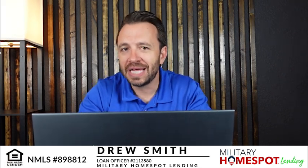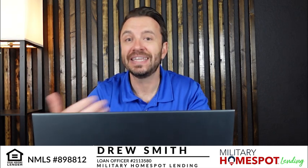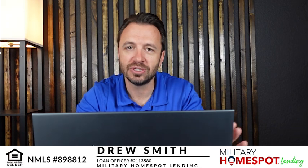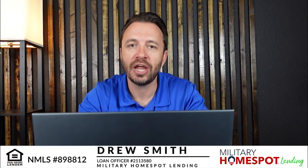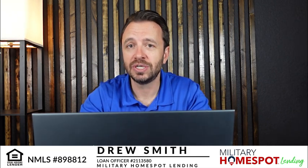When it comes down to it, as loan officers and lenders, we can't qualify you or lend you money based on what we think might happen in the future. So we can't exclude any payments. If you have a mortgage on a home, we have to calculate that into your debt-to-income ratio. We would fill out the application and see what your debt-to-income ratio looks like.